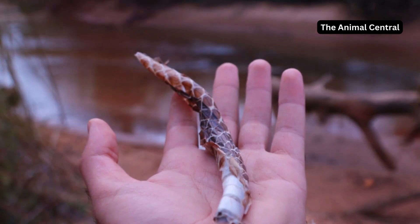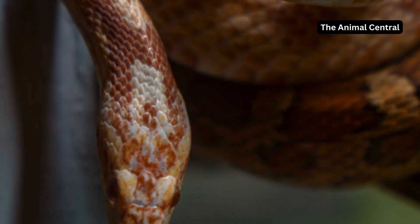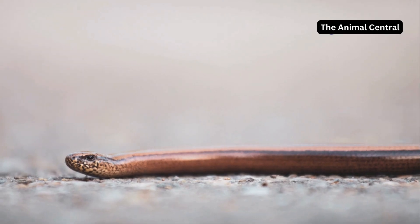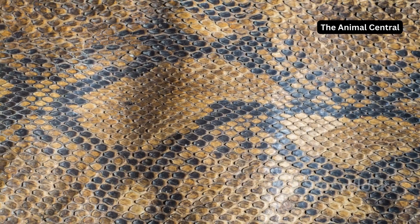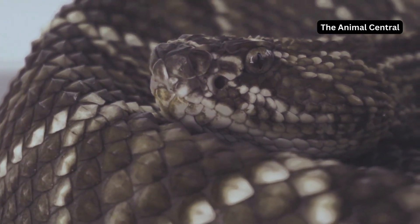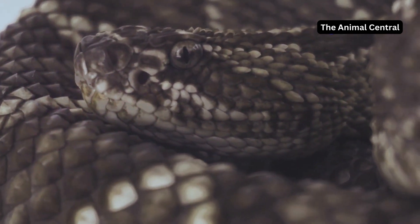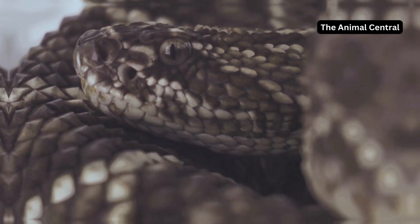Finally, the snake begins to rub against rough surfaces to loosen the old skin around its mouth. This behaviour is crucial as it helps the snake to break free from the old skin, starting from the head and working its way down the body. Slowly it crawls out, leaving the old skin turned inside out — a perfect replica. This discarded skin provides a detailed imprint of the snake's scales and patterns, a testament to the intricate design of nature.